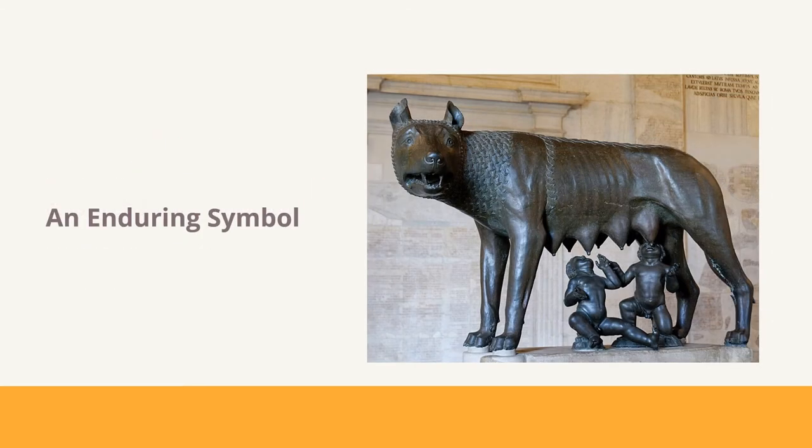For centuries, the Capitoline Wolf has served as a symbol for the city of Rome. The legend shows the city's founder, Romulus, is a tough and nearly indestructible figure, even as an infant. It was meant as a symbol of strength, but the wolf also shows that Rome nurtures its people. It is a complex sculpture for a complex city.